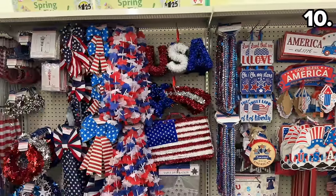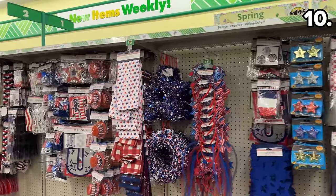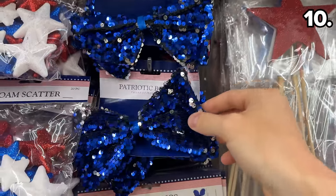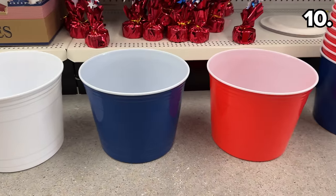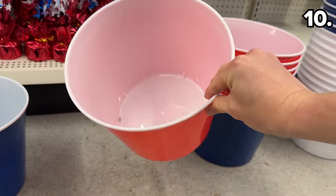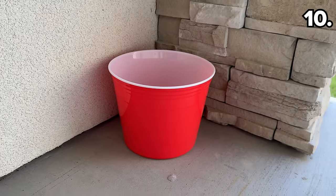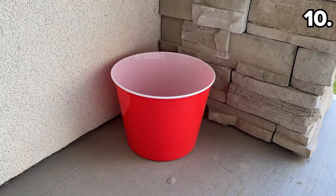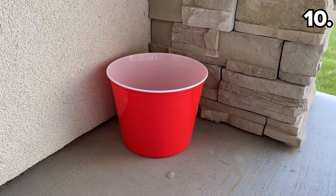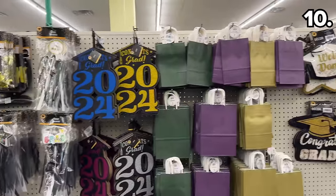July 4th party decor and accessories have made their way to my local store. While one could say it's a bit early, I love seeing this on store shelves. Two things that caught my eye are these patriotic bow ties, which looked awesome, and these new red, white, and blue buckets which look like giant large Solo cups. My cashier said she bought them to use for bottled beverages on top of ice. You could also make a drain hole and use one as a planter.